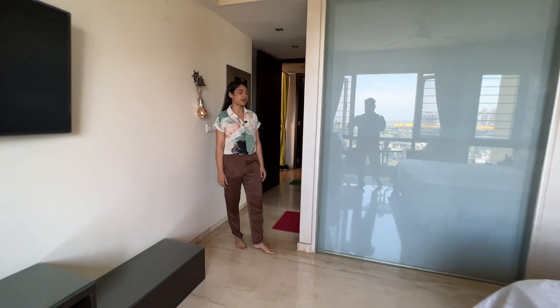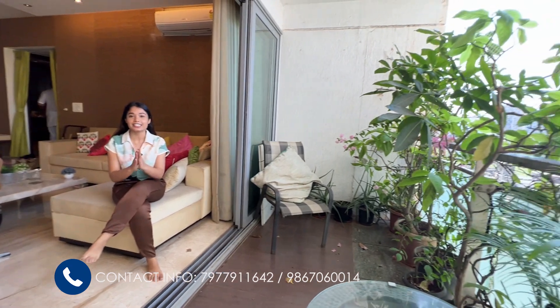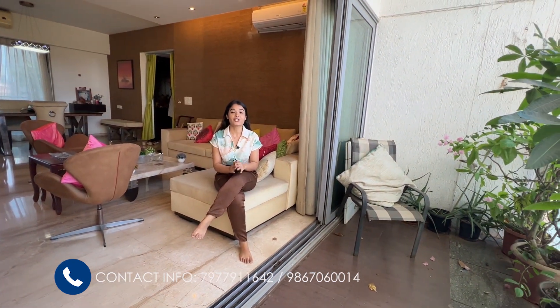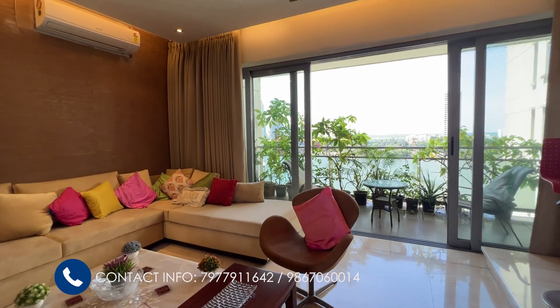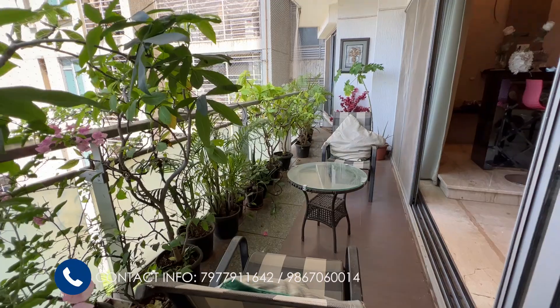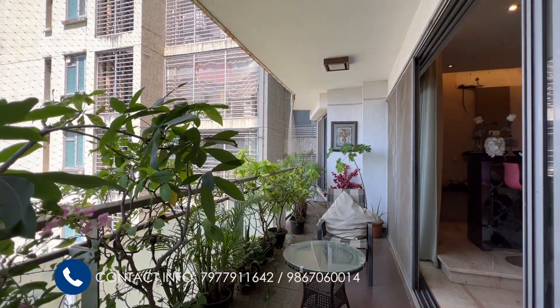With this we complete the tour of your 3.5 BHK, 1,390 sq ft carpet area apartment at Imperial Heights. It comes with beautiful six-feet wide running decks offering unobstructed views. It's a gorgeous, Vastu compliant apartment with lot of cross ventilation, super bright, separate house help quarters — a very positive apartment overall.